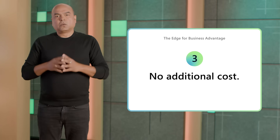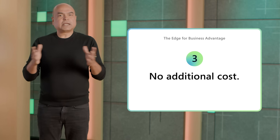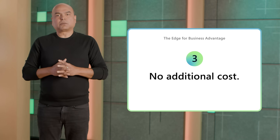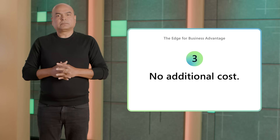And the best part: when you invest in Microsoft Security, you already have an enterprise browser. There's no need to pay twice or fill out procurement forms. Plus, if you have an existing support contract with Microsoft, you can tap into that as well. Now let's see Edge for Business in action — here's Jillian to take you through the technology in depth.